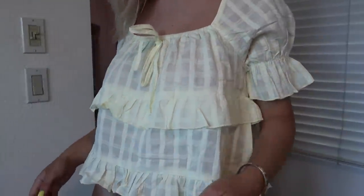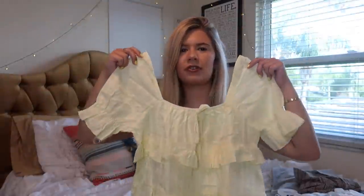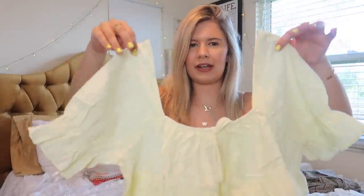I love this top — I'm definitely bringing it to Greece with me. It's like a fun, beachy, island-y top. It's a yellow top with some really unique sleeves and ruffles. It's not off the shoulder — it's just a square neck and then it kind of goes up higher.